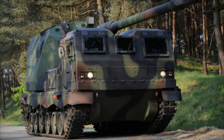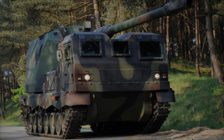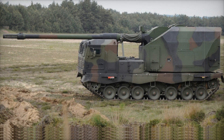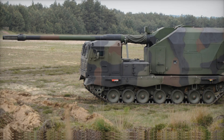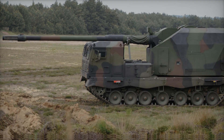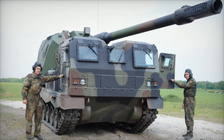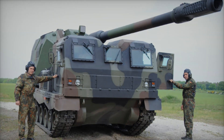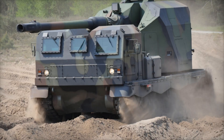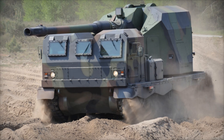One of the main advantages of the Donner is its mobility. It is equipped with a powerful diesel engine that allows it to accelerate up to 60 kilometers per hour. On the battlefield, this is critical — the Donner can quickly change positions, avoiding enemy fire. Traditional howitzers require time to deploy and prepare for firing, but the Donner handles this in just a few minutes, enabling a hit-and-run tactic and minimizing the risk of a counterattack.